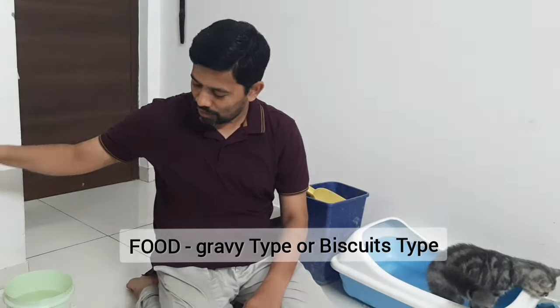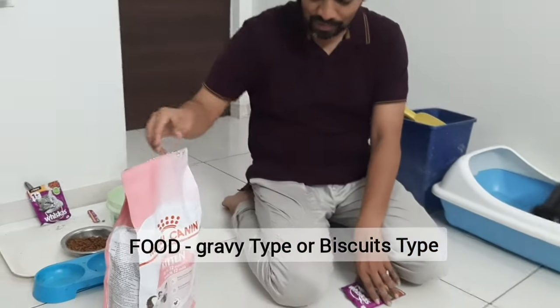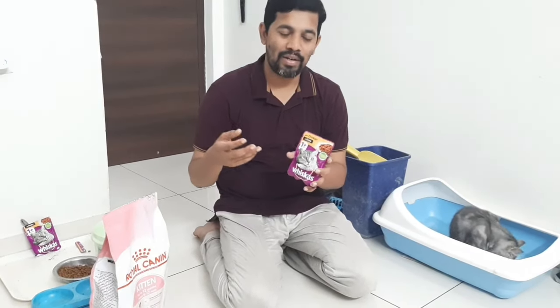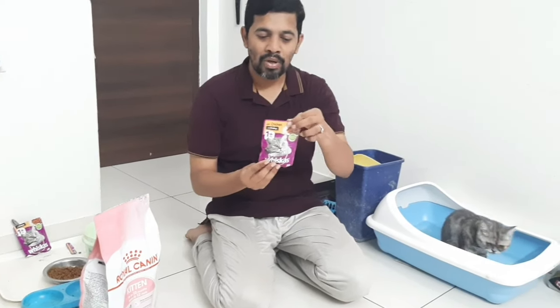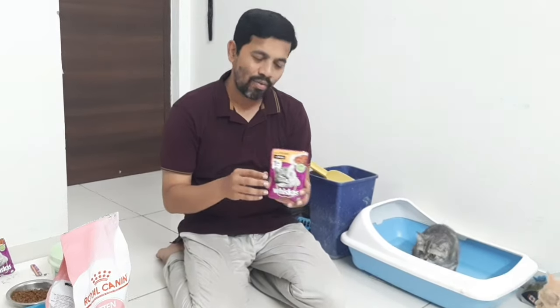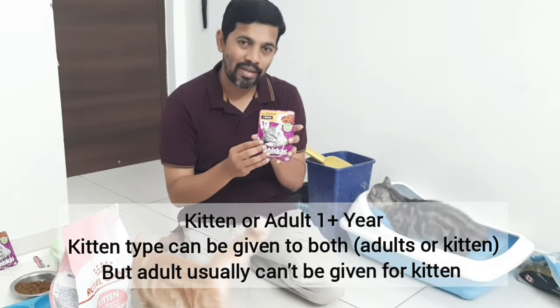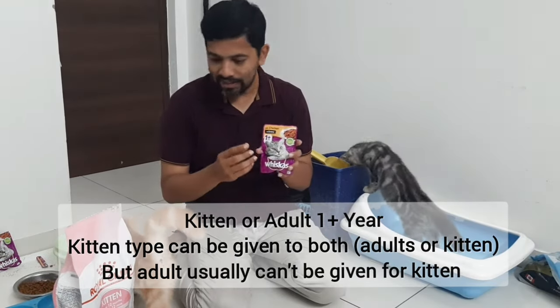There are two kinds of food. One is called gravy. Gravy is actually in gravy form and it comes in viscous and various brands. Viscous includes Royal Canin and many other brands. This is at a very nominal price. For four cats, one packet of 85 grams is more than enough. You will find the label "1+" which means it is for adult cats and above. The other kind is for kittens.